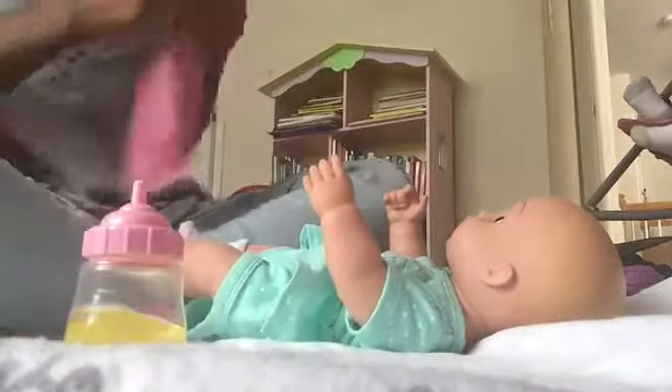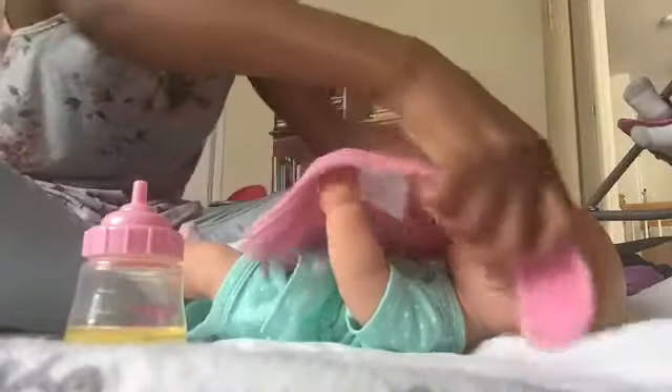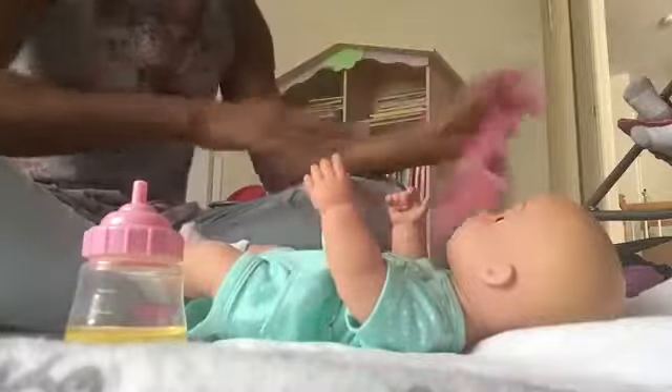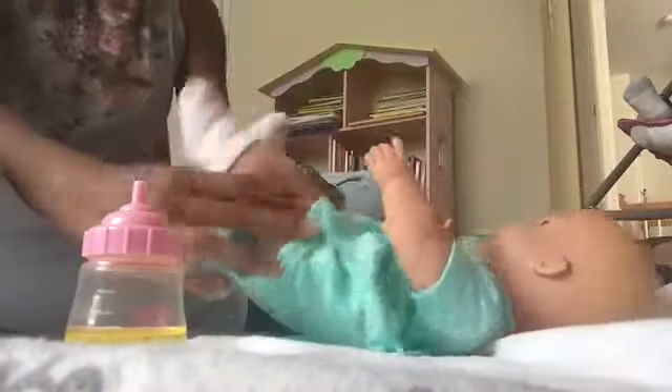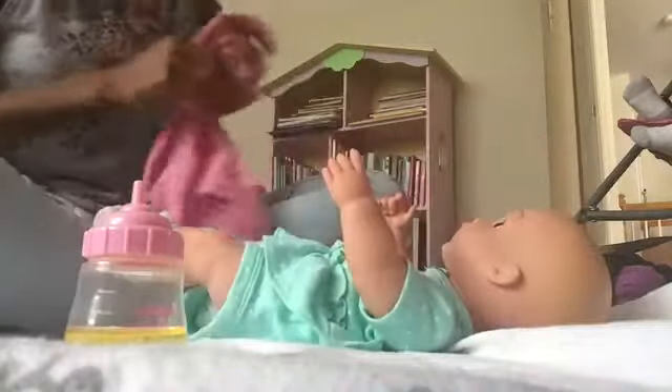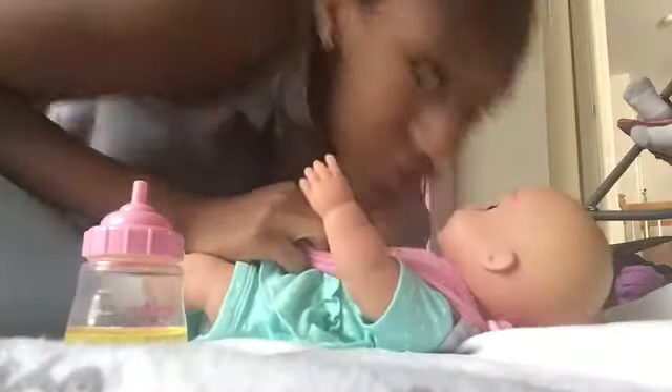We do need to put a bib on her so that we don't mess up her pretty little outfit. She's wearing the one she almost always wears — it's a super cute one by Carter's, and she's wearing some Carter's socks too because I thought her little feet might get cold, so gotta keep her warm. I love you!